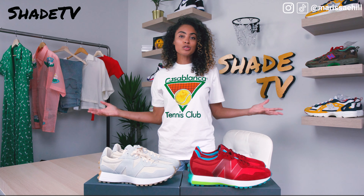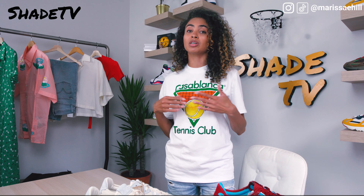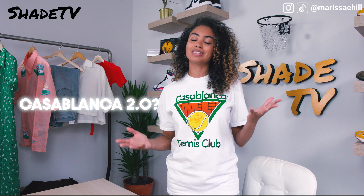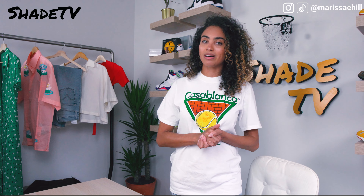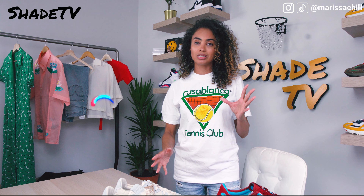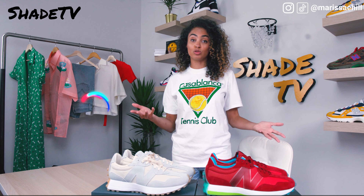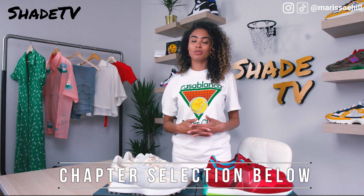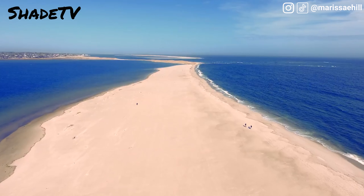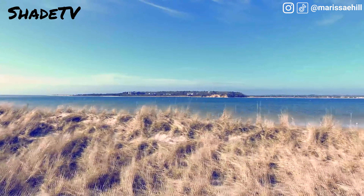Today we've got two shoes in front of us: the 327 Concepts collab with New Balance known as the Cape, and the Undyed 327s — New Balance's own take on this silhouette. We'll go through an overview and compare the two, then pull out my favorite 327 — the Casablanca collab — and talk about the new upcoming Casablanca New Balance collab. Then we'll cover styling and conclude with resell pricing.